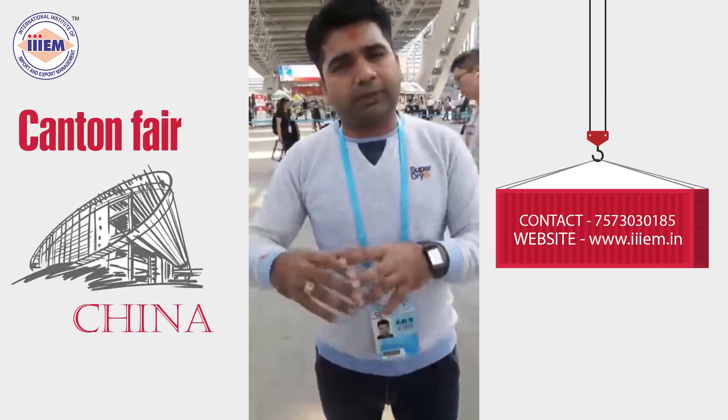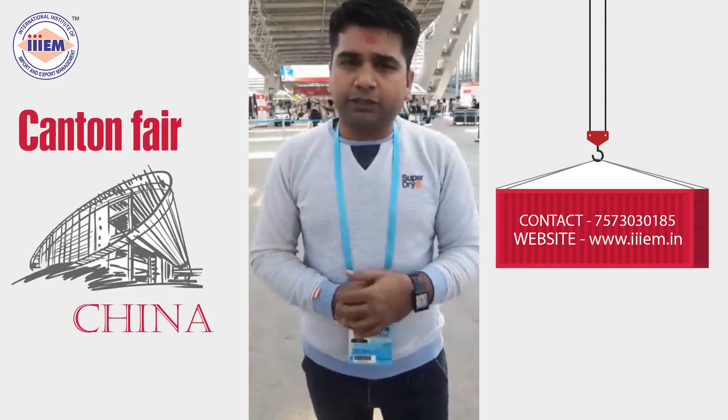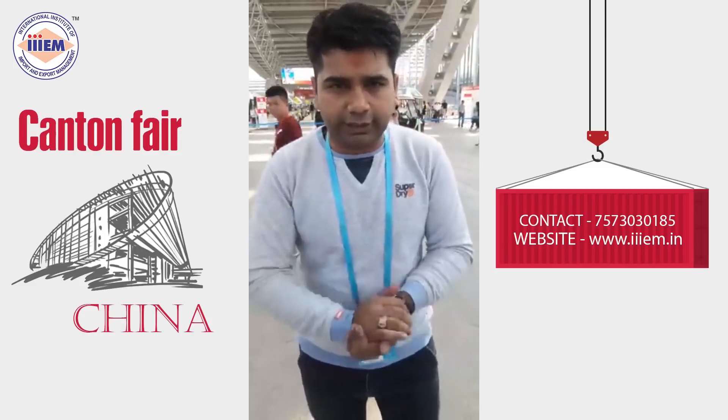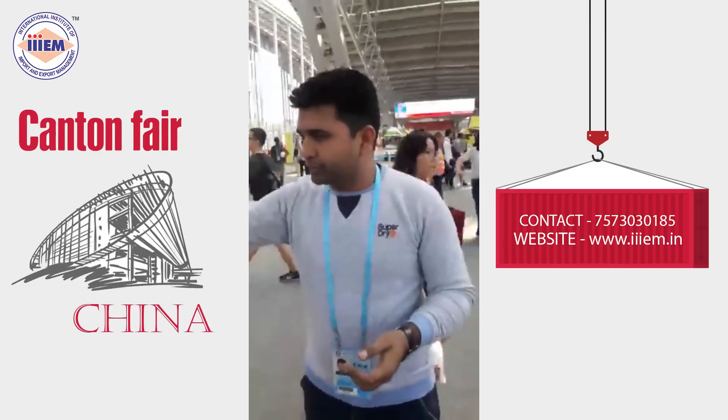If you visit this fair, we have a lot of participants with different products. I would like to introduce a number of our participants as well. I would like to have Jigar come forward.